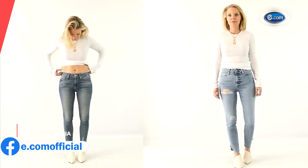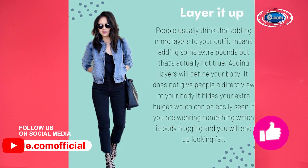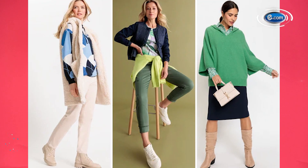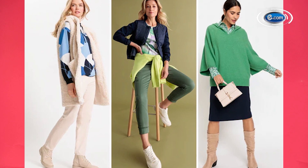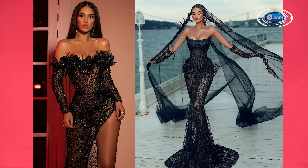Number one: layer it up. Let me break this myth once and for all — people think that adding more layers means adding extra pounds, but that's not true. Adding layers give your body definition, plus it does not give people a direct view of your body. If anything, it's a blessing.